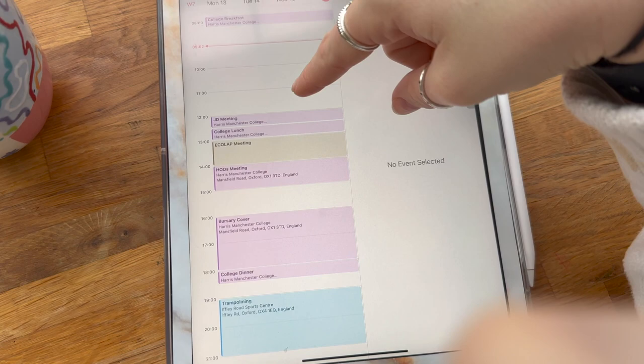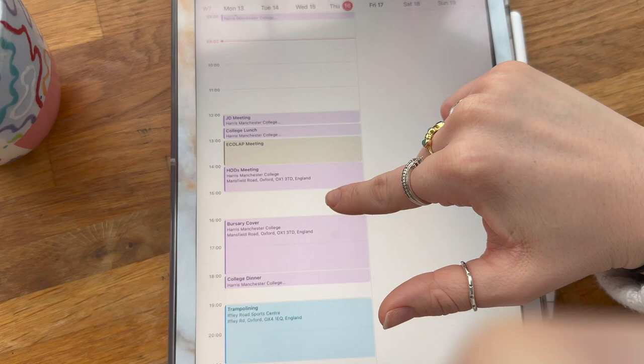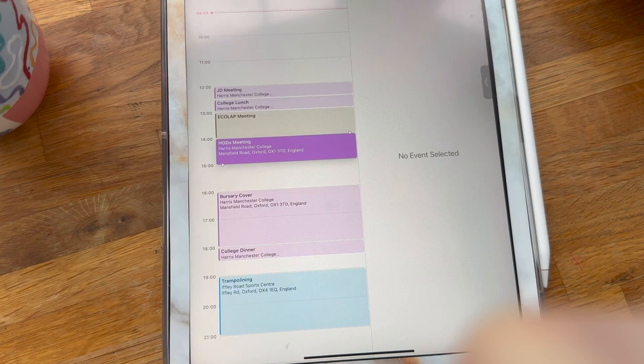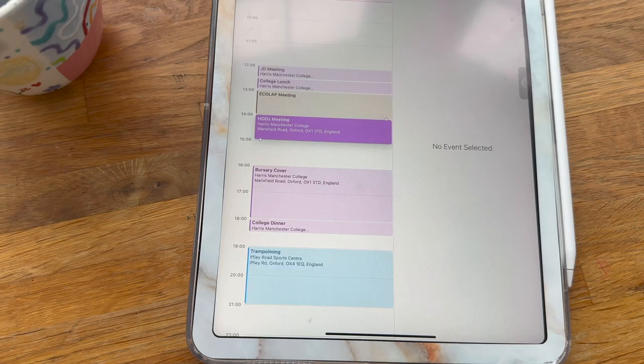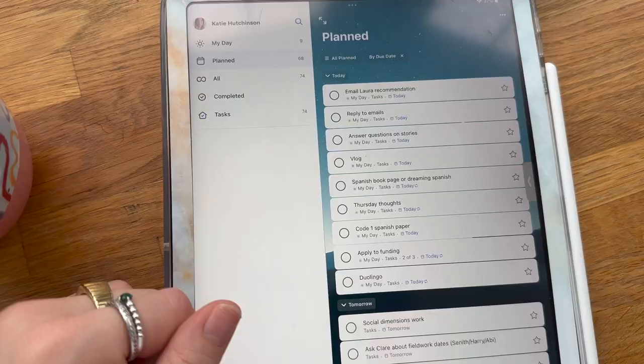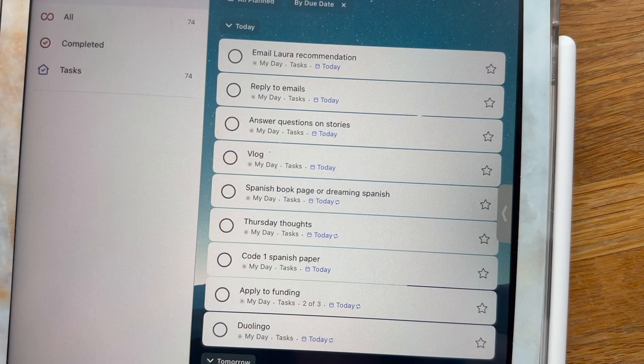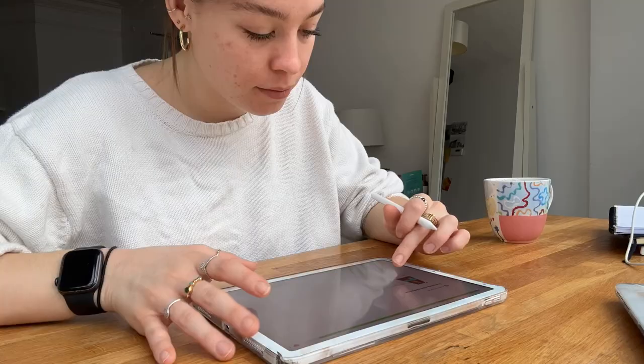Having a look at my day: I'm working here for a few hours, then I have a meeting and lunch, then a meeting about field work, then the head of departments meeting, then covering the bursary in college for a few hours before dinner, and then I'm heading to trampolining. A relatively busy day. I have loads of emails to do, some Instagram stuff, obviously vlogging, Spanish practice, drafting some Instagram posts, and grant applications.